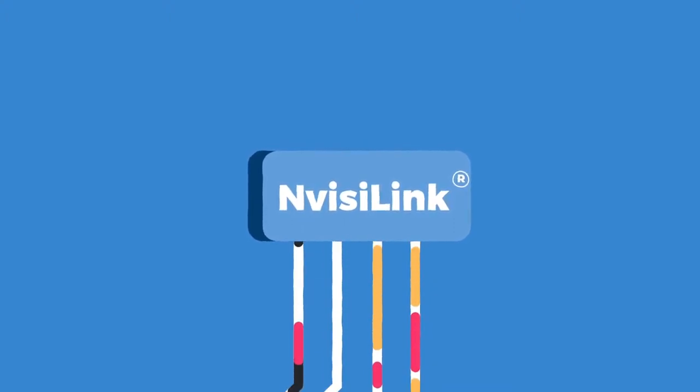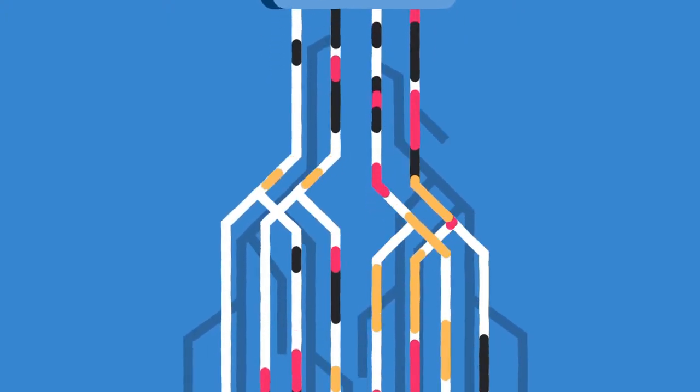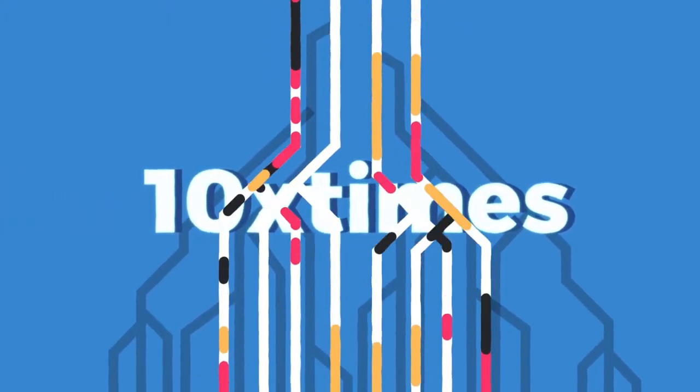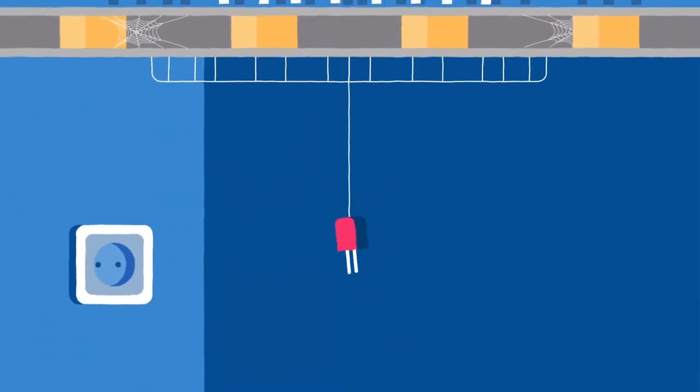Leveraging this functionality, networks can support far more users and devices in areas of dense activity, leading to up to ten times more connected devices across any type of network. The applications are endless.